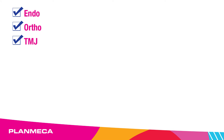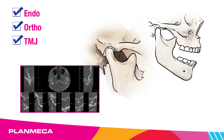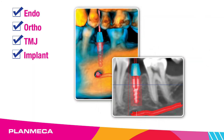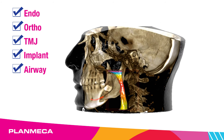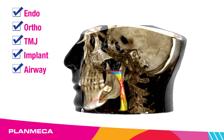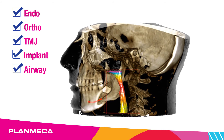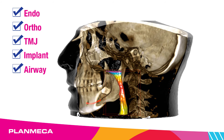TMJ: meet most diagnostic clinical needs with advanced 3D technology. Implant: place your implants with confidence with help from Plan Mecca Romexis Software Implant Library, with over 40 manufacturer's implants available to choose from. Airway: dental sleep is a part of overall dental health. With help from a certified sleep physician and airway visualization, your patient is one more step closer to an optimal treatment plan.